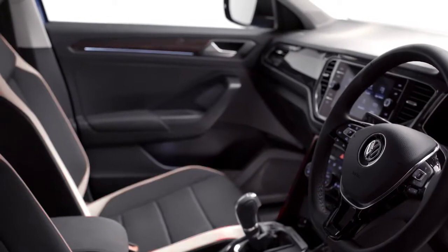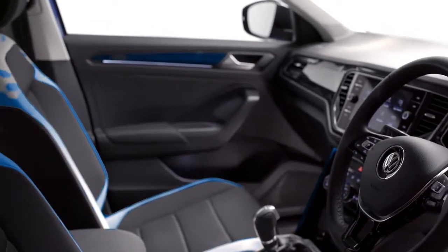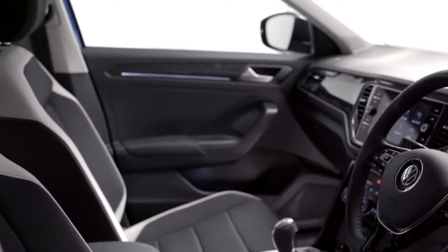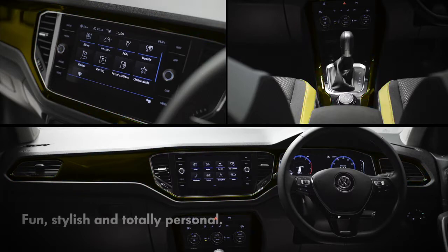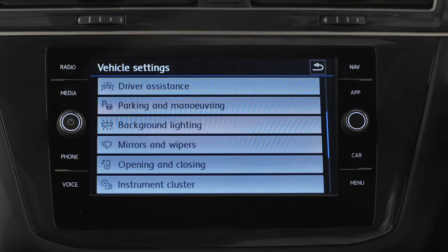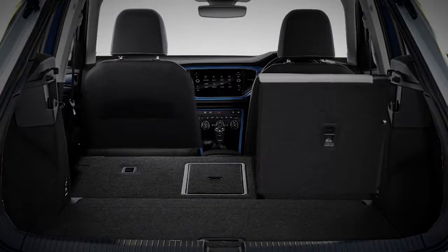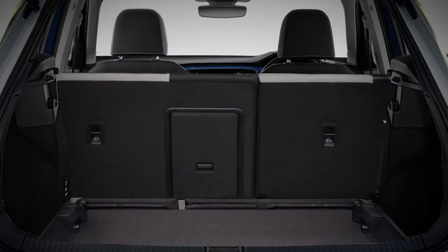Behind the leather-trimmed three-spoke multifunction steering wheel, the height-adjustable front sports seats are beautifully finished, and are available in a range of different upholstery options, whilst the four exclusive interior colours allow you to create an interior that's fun, stylish and totally personal. Adding to the look and practicality is ambient lighting, two USB ports, split-folding rear seats, load-through provision, and a variable boot floor.